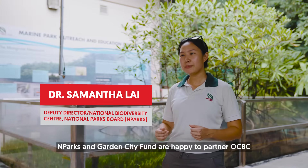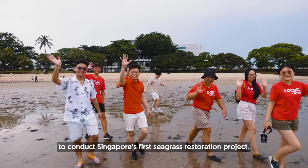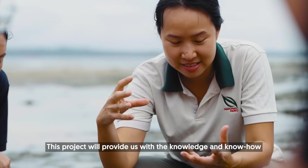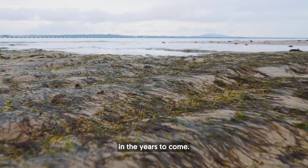Antox and Garden City Fund are happy to partner OCDC to conduct Singapore's first seagrass restoration project. This project will provide us with the knowledge and know-how to better protect Singapore's seagrass meadows in the years to come.